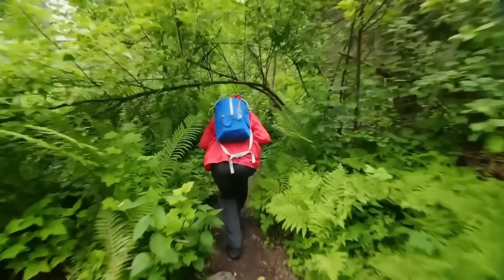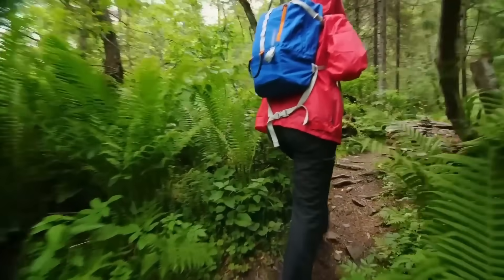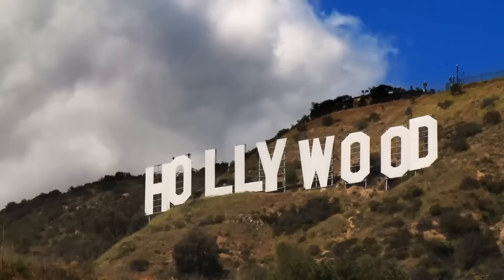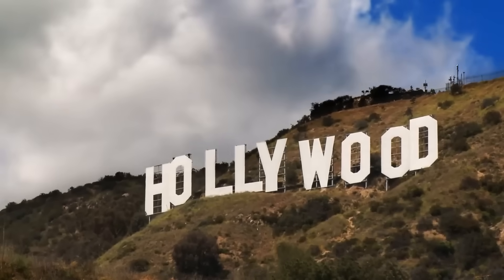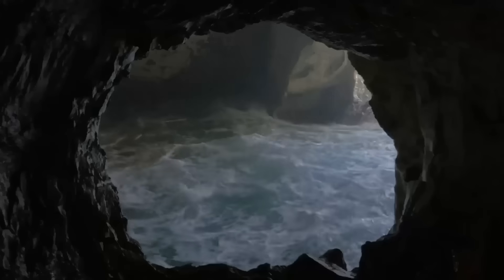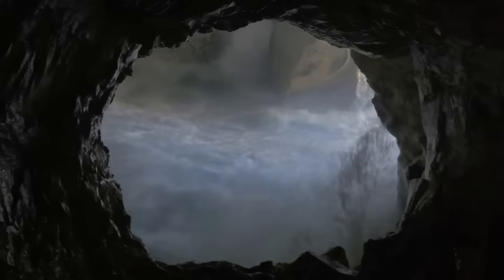A team ventured into the hole and immersed themselves in the dense, chest-high vegetation, where they found trees measuring as high as 131 feet tall — that's two and a half times as tall as the Hollywood sign. They also found three entrances to the cave. Sinkholes and caves are formed when rainwater dissolves bedrock, causing it to collapse.